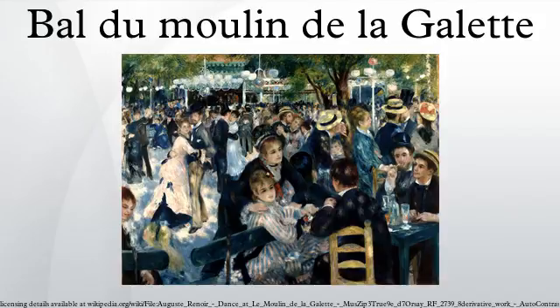From 1896 to 1929 the painting hung in the Musée du Luxembourg in Paris. From 1929 it hung in the Musée du Louvre until it was transferred to the Musée d'Orsay in 1986.